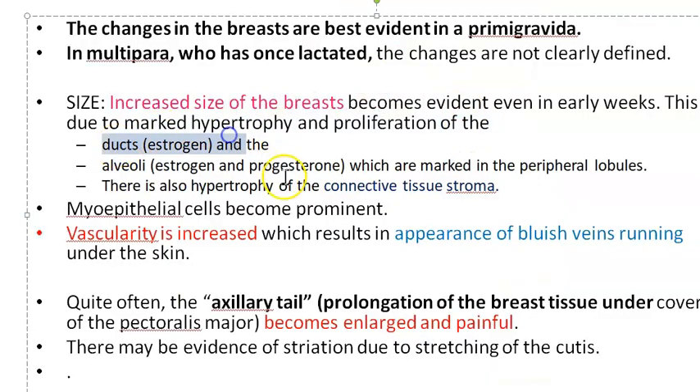The ducts are also hypertrophying due to the effect of estrogen and progesterone, and there is hypertrophy of the connective tissue stroma. Myoepithelial cells, which surround the alveoli, also become prominent. Vascularity increases, and bluish veins become visible under the skin.